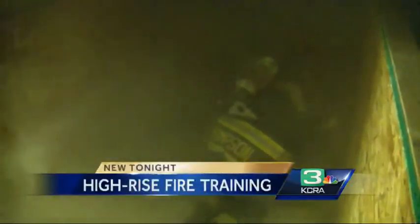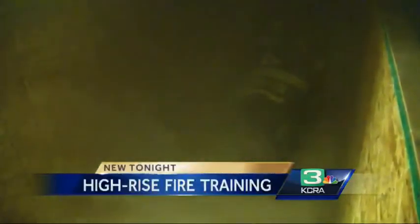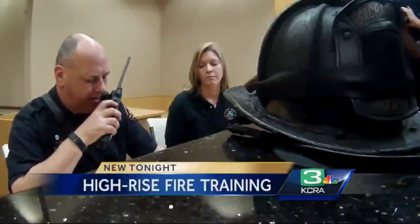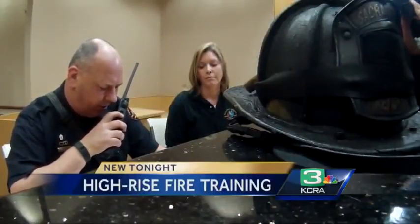Tonight, high-stakes fire training in a high-rise building puts firefighters in Sacramento to the test. Truck 23, Engine 7, Engine 3, Truck 10 — criminal structure, 555 Capital Mall on the 9th floor. Firefighters haven't had this training in Sacramento for 12 years.